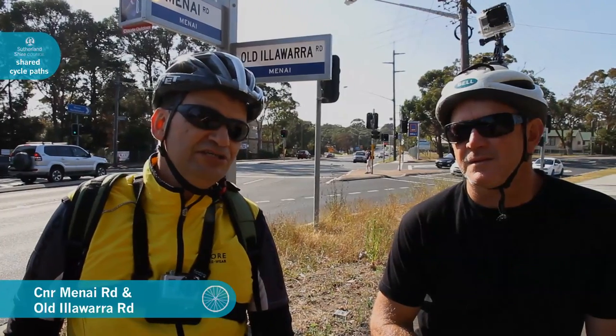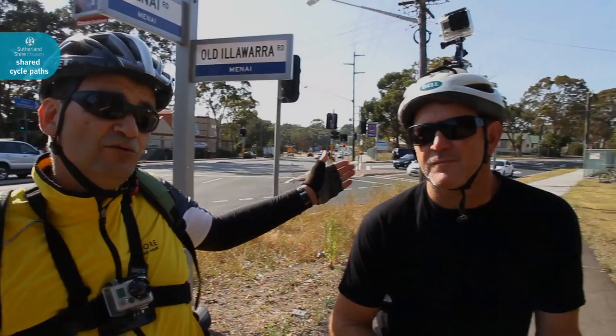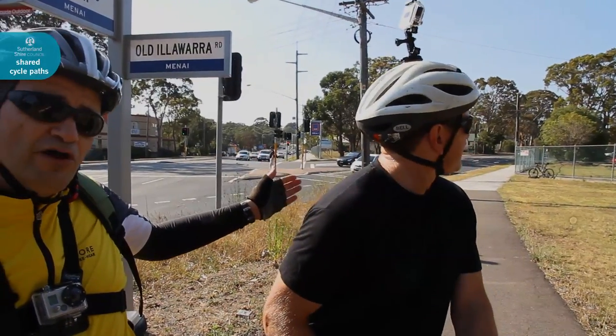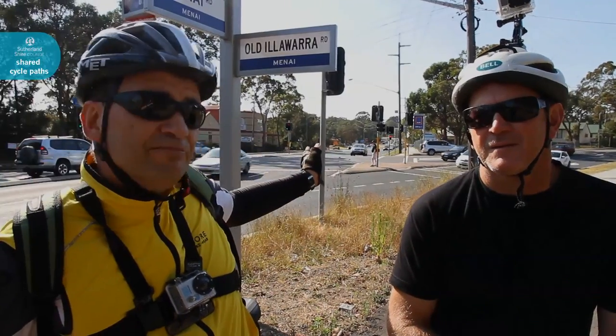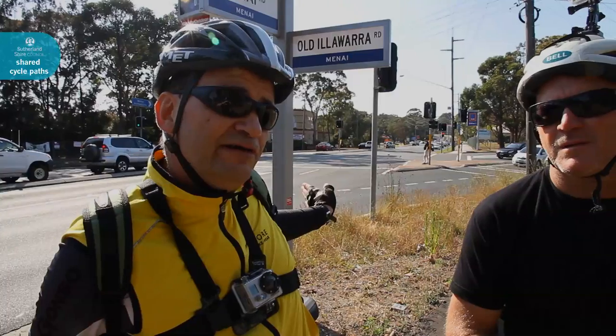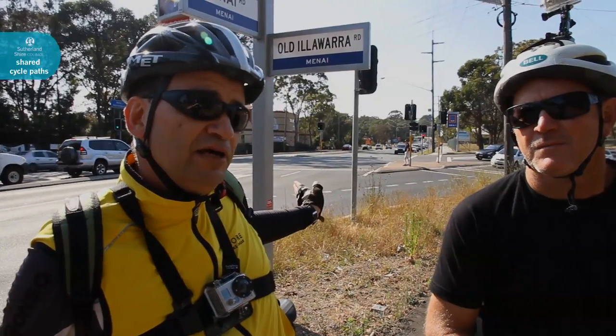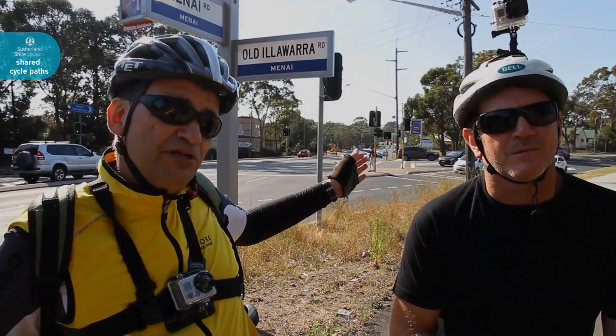We're here at a key intersection of Old Illawarra Road and Menai Road. If you head down to your right on Old Illawarra Road, you head to the Ridge Sporting Complex. If you head straight ahead, you go off to Sutherland, and crossing here at the lights to your left, you go to Menai Marketplace. We'll be heading now towards the Ridge Sporting Complex.